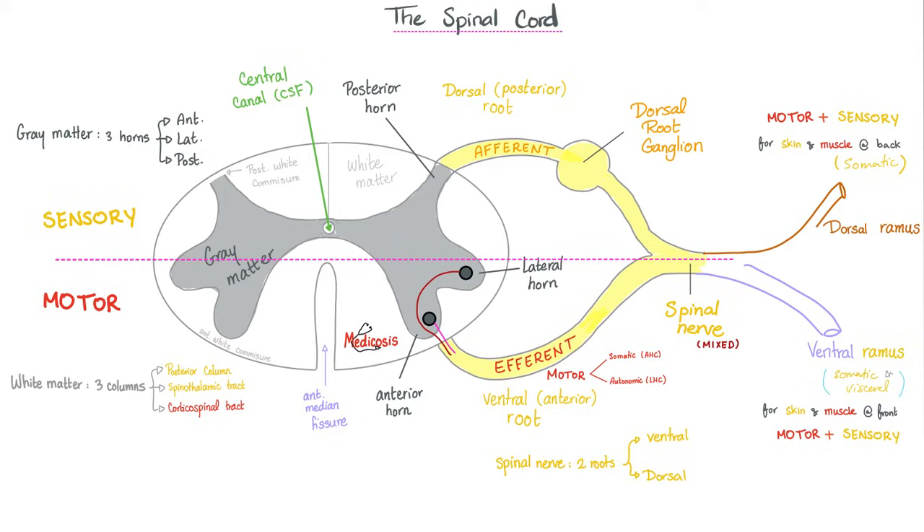The spinal nerve divides into a dorsal ramus and a ventral ramus, each of which has sensory and motor. Which one is more important? The ventral. The dorsal ramus supplies motor and sensory fibers for the skin and muscles of the back — that's it. Anything else is ventral ramus.